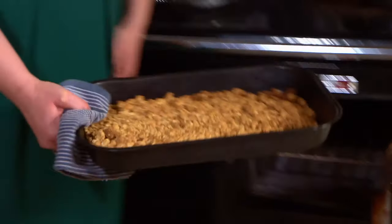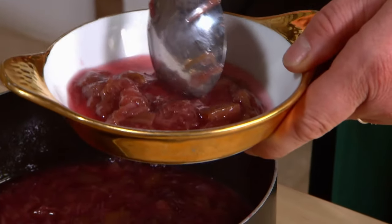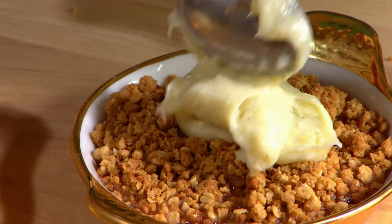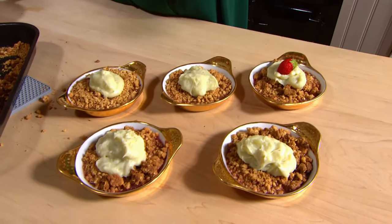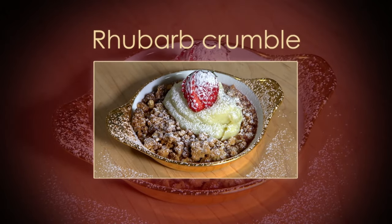On to plating, then. I'm really happy. Lovely and brown and crunchy. Izzy dishes up the rhubarb. On goes the crumble, followed by a dollop of whatever that is. It looks like mashed potato, so I'm going to try and jazz it up a little bit. Here it is — rhubarb crumble with mashed potato. I mean custard. Rhubarb and custard, one of my favourites.